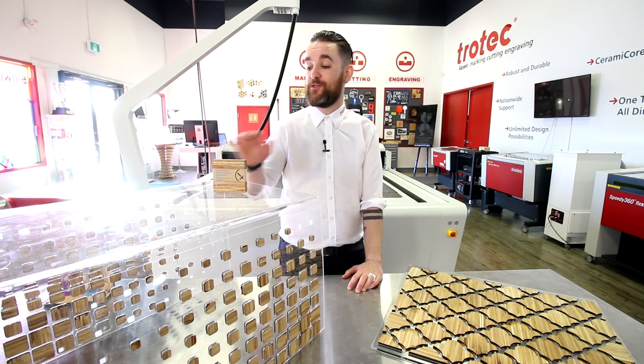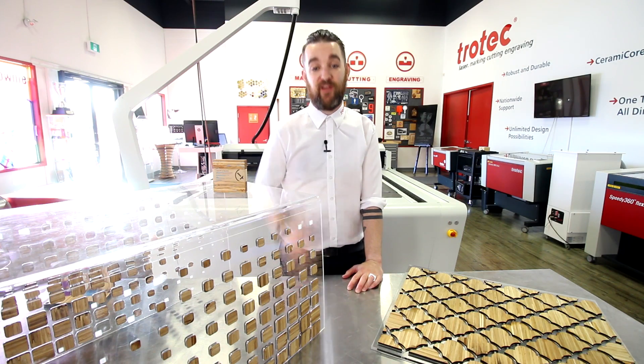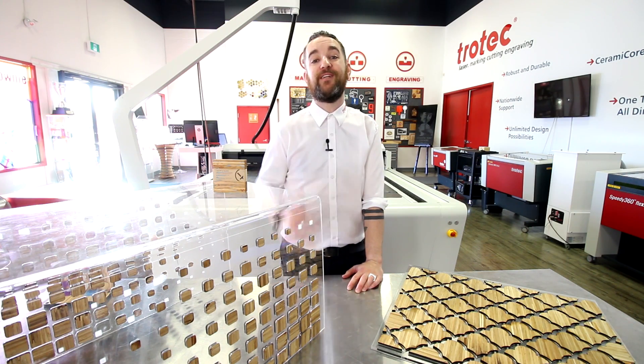Thank you so much for watching. If you'd like to learn more about ChopValue, you can check them out via a link in the description below. We'll see you next week.